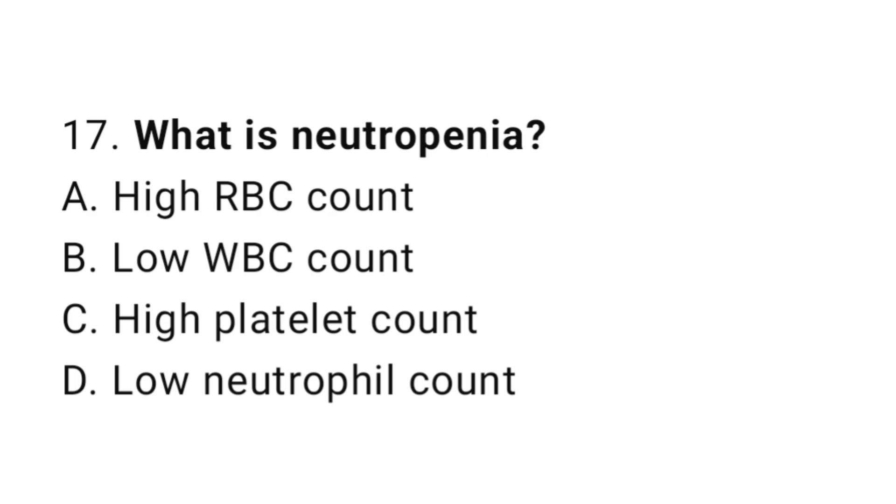Question number 17. What is neutropenia? The correct answer is D. Low neutrophil count.